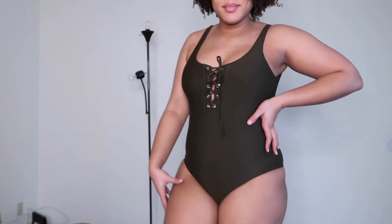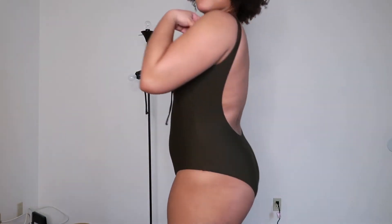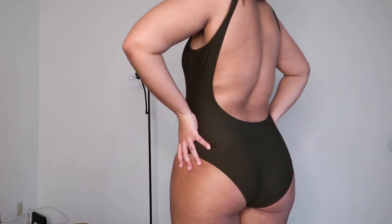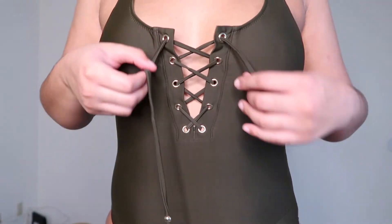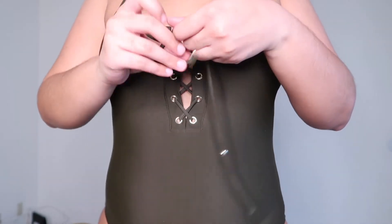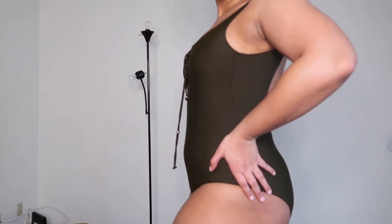The second place I usually shop for swimsuits is definitely Target — this is where I got this one. This is more of the conservative one; it's less cheeky and more full coverage, but it's so flattering on me. I love this low back look, and I also love the tie detail here. You can tie it as much as you want — it can get a little annoying but I love it because you can customize it how you want. This is one of my favorites.